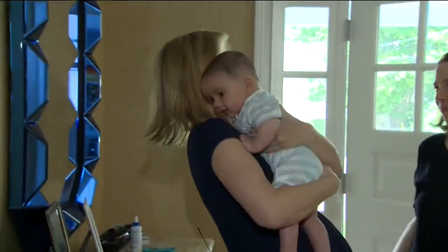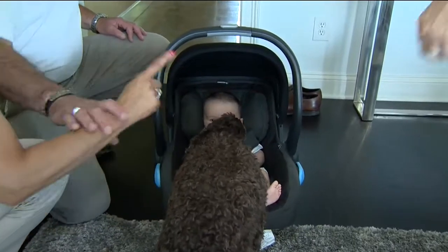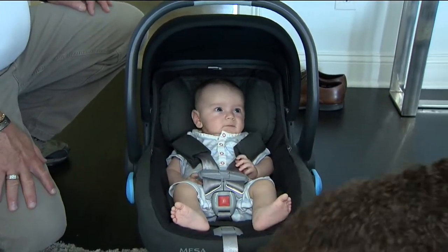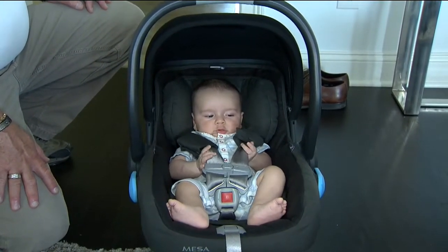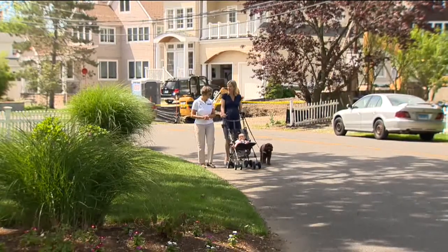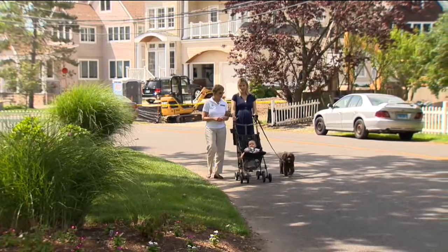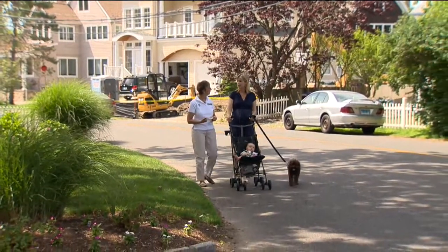During the test run, the trainer demonstrated corrections and praise: "Bad" when Nell approaches too closely, and "Good girl" to reinforce calm behavior. The message is that Nell can sit nearby, but should not lick the baby's face. They also had us practice walking with Nell and the baby stroller, making sure Nell knows where she has to stand and doesn't pull in front.